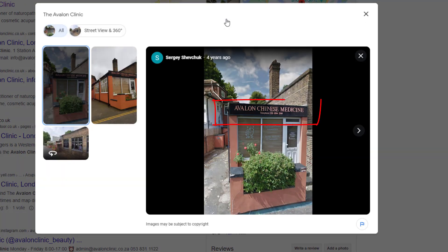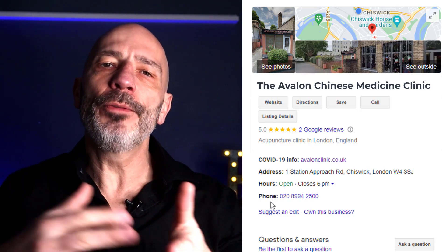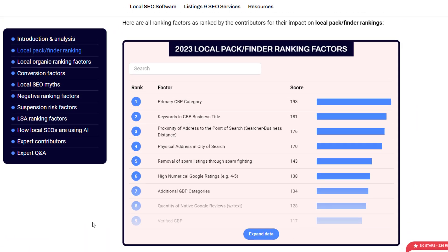Instead, only add keywords that genuinely represent your business in the real world. For instance, suppose a clinic's primary services are based on Chinese medicine and this is clearly how they represent themselves — as shown on their shopfront. In that case, they could add the keywords 'Chinese medicine' to their business title, which would be perfectly acceptable and could significantly improve their local pack rankings.